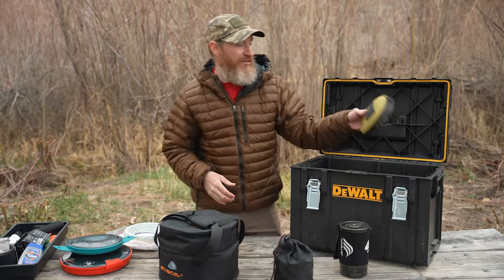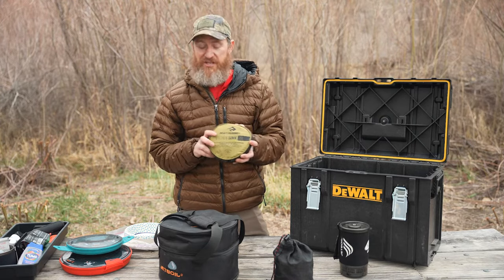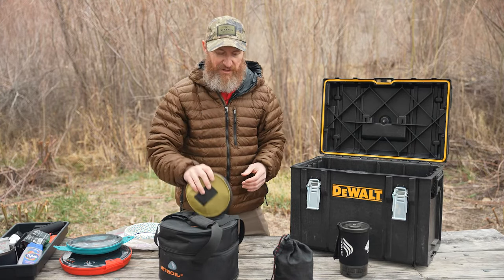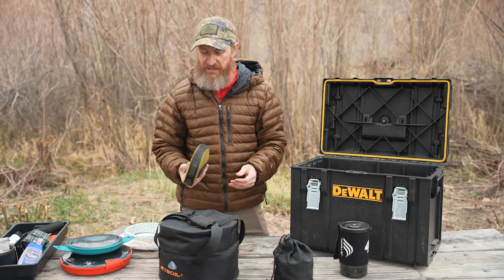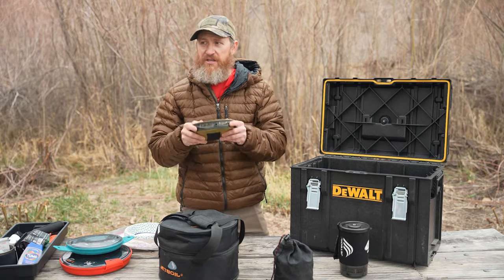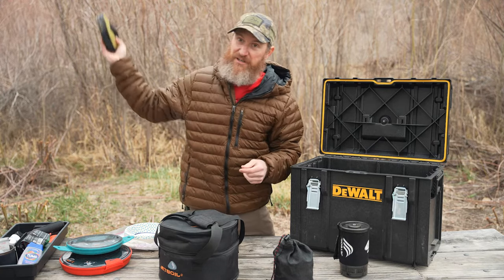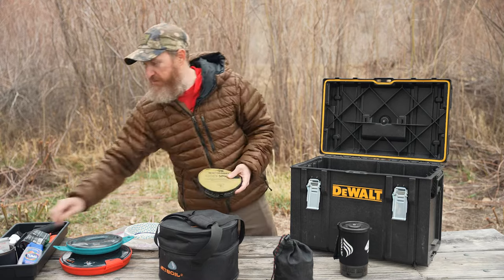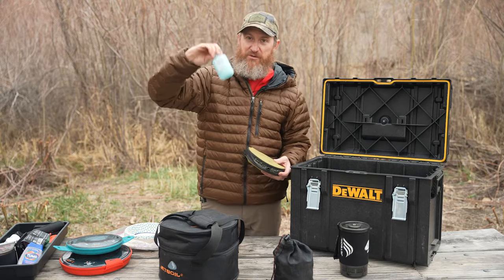Finally, for when we're all done: the 20-liter collapsible kitchen sink. I can fit my pots in there and have my dirty dishwater in one neat little package. I bring it at least 200 feet away from the river and dump it somewhere else, because even though this is biodegradable soap, you do not deposit it directly into a water source.